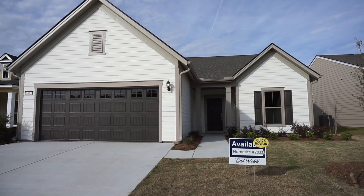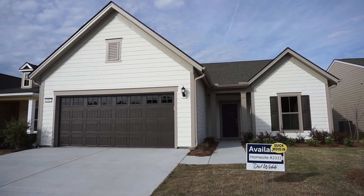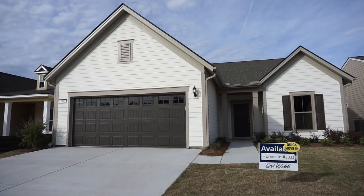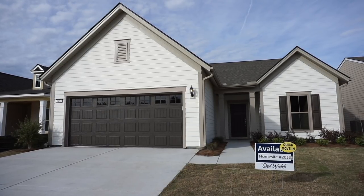Well, hello everyone. This is Richard Kadish, owner and broker in charge of Go Gated Realty, Hilton Head Island in Bluffton, South Carolina. Today is February 26, 2019, and we're in Sun City, Hilton Head.